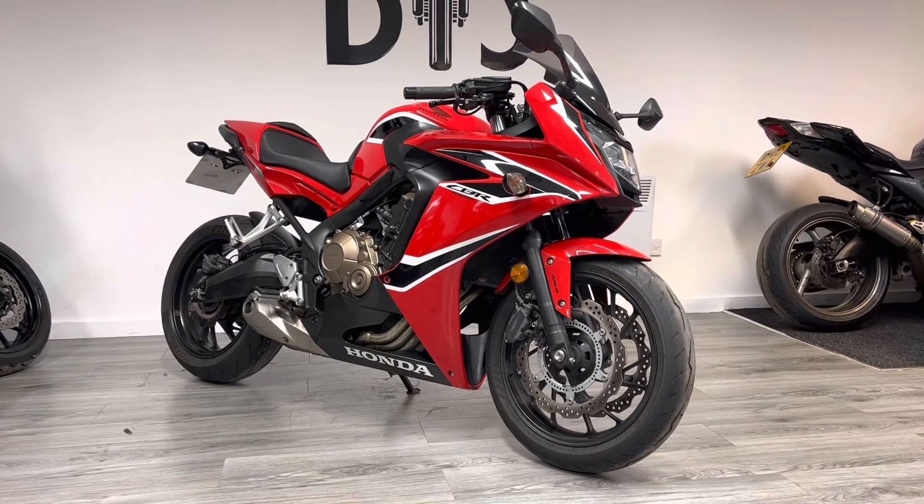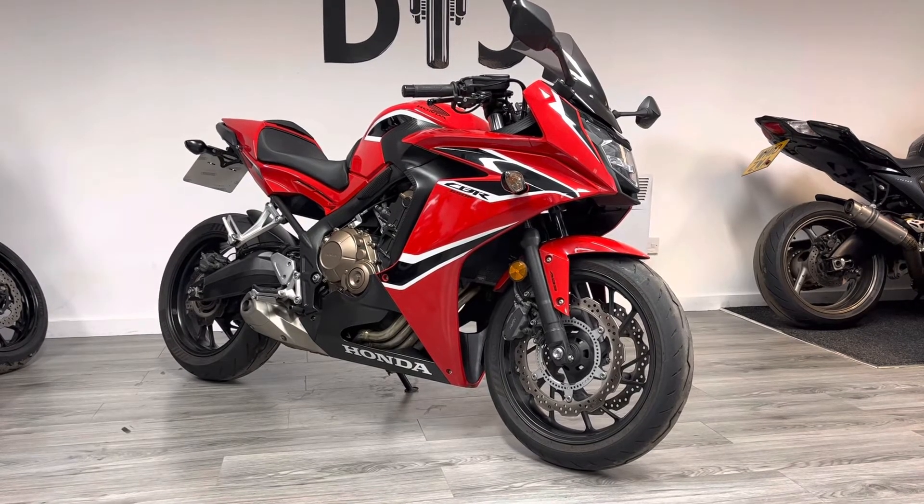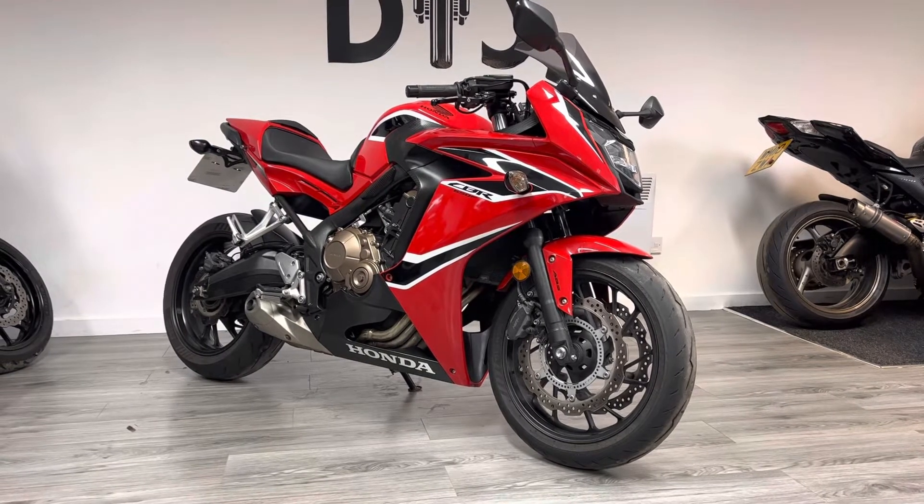This one is a 2017. It's powered by a 650cc inline-four that makes between 80 and 85 brake horsepower — plenty of power for the road, but not quite as much as some of the super sport bikes.